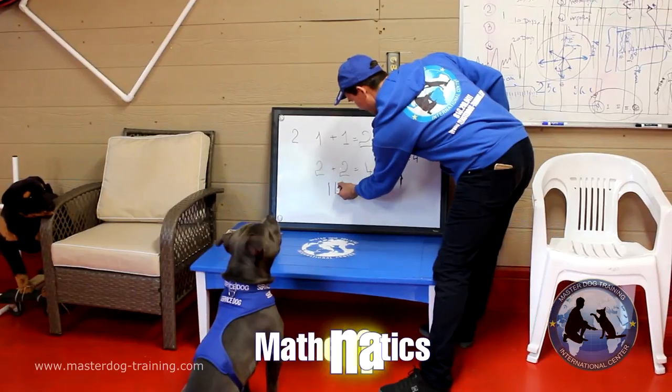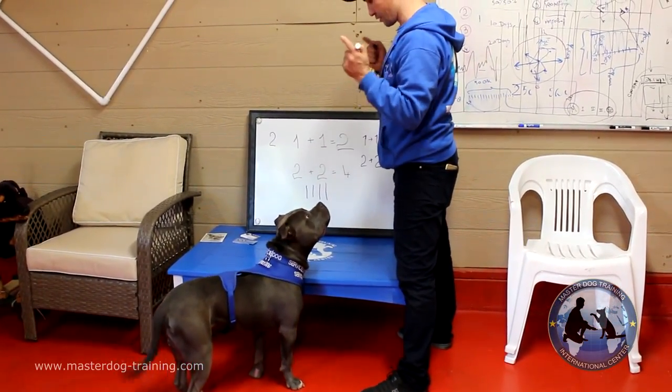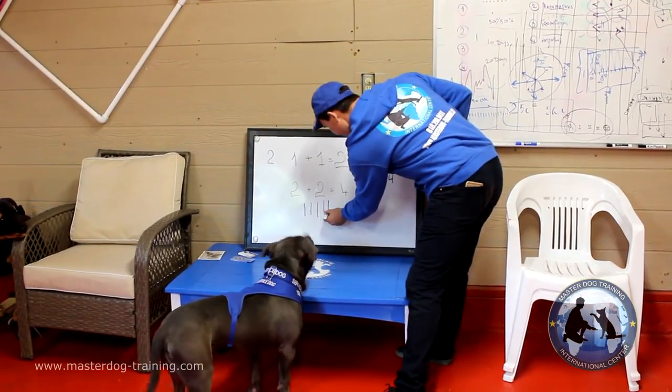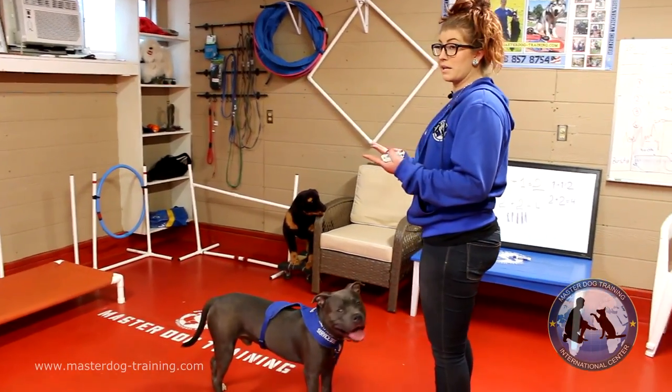The first part is mathematics, which helps the dog understand how many objects are right there. If you put five toys in front of them, they will bark five times. Or if you are blind and leaving somewhere and you ask how many chairs or how many people are in front of me, they will bark four times for four people or six times for six chairs so that you don't trip.